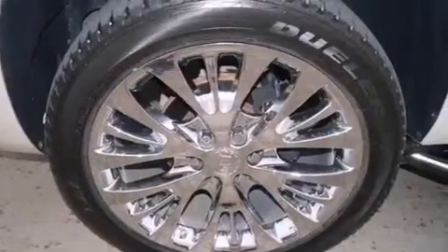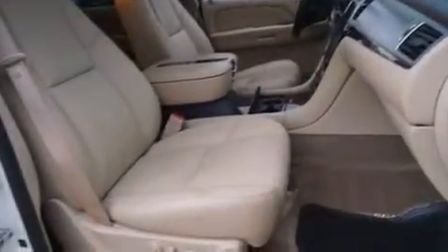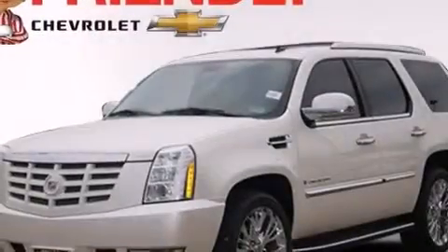Air conditioning with automatic climate control, cruise control, steering wheel mounted controls, side impact airbags, trailer wiring, fog lamps, tinted glass, stability control, a power rear lift tailgate, and the leather seats provide great support and create an overall luxurious feel.